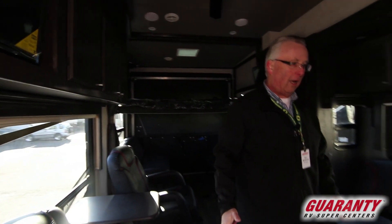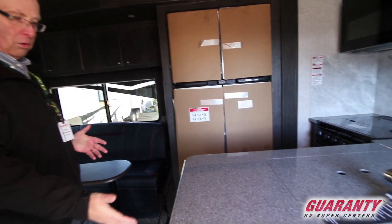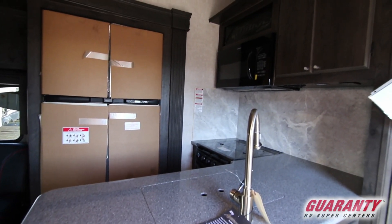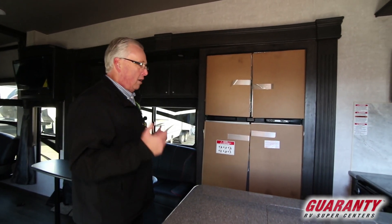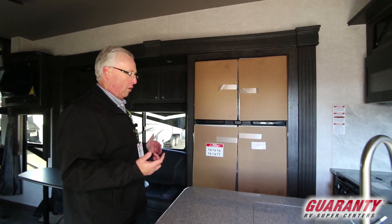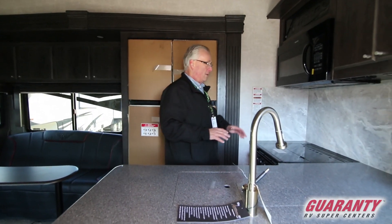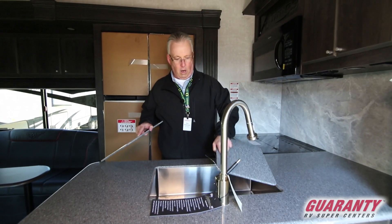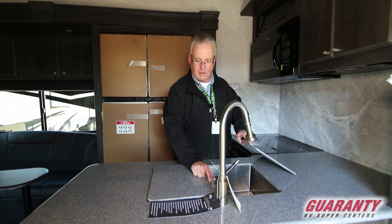The kitchen in this coach is fabulous. All of your controls are easily accessed — your generator controls are right here. The coach is set up with a Xantrex inverter so you can operate things on battery power. It's set up for a four-door refrigerator with lots of cabinets, drawer space, and a large stainless steel farmhouse-style sink.